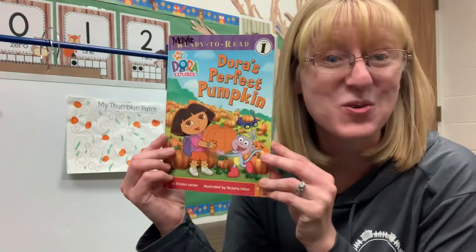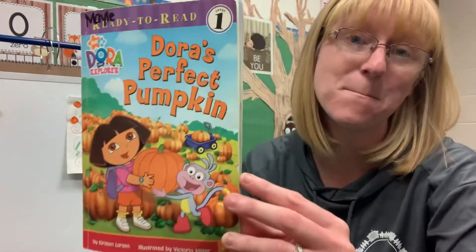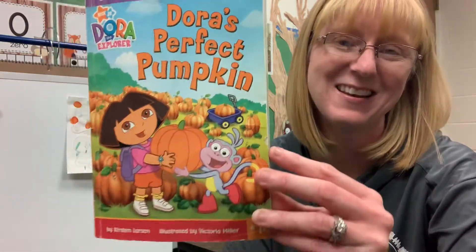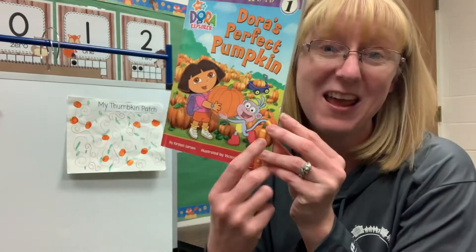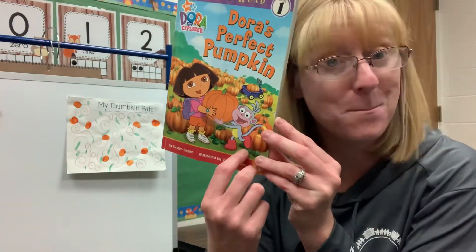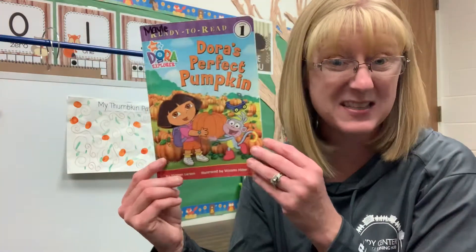Good morning, friends. Our story today is called Dora's Perfect Pumpkin. Anyone know who Dora is? She's pretty fun. And her friend's name is Boots. Dora and Boots today are looking for their perfect pumpkin. Do you think they're going to be able to find it? Have you ever went on search of a perfect pumpkin?